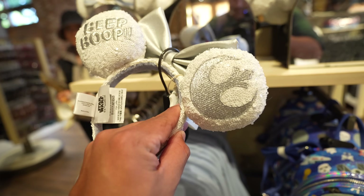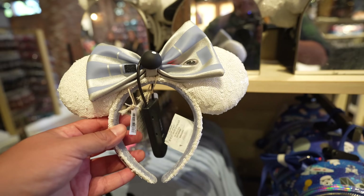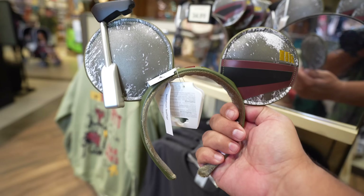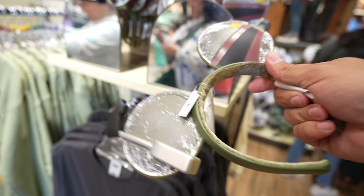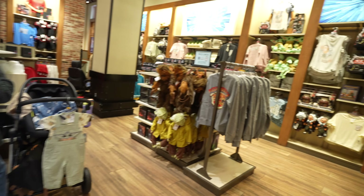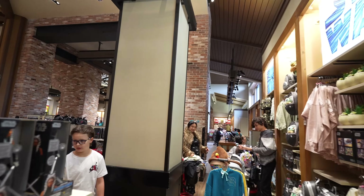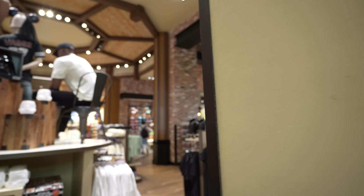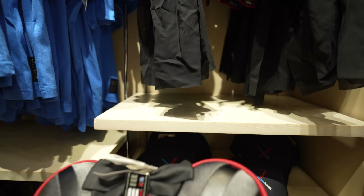The R2-D2 ears say 'Beep Boop' on the back and have the Resistance logo. These are $44.99 because they're Loungefly. Then, I am a fan of Boba Fett, and these Boba Fett ears are pretty cool — they represent everything that is Boba Fett. These are $34.99. Even the green on them is really cool. Over in the back, it doesn't look like they have the Ahsoka ears in today, but they do have the Darth Vader ears up against the wall, which I also showed you guys at the outlet store recently.